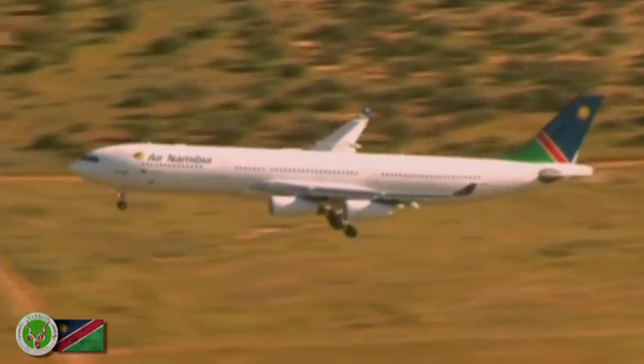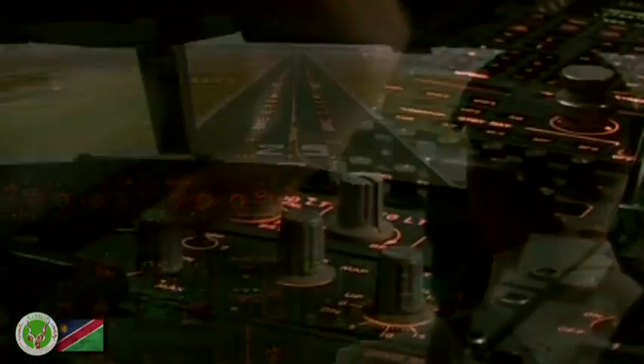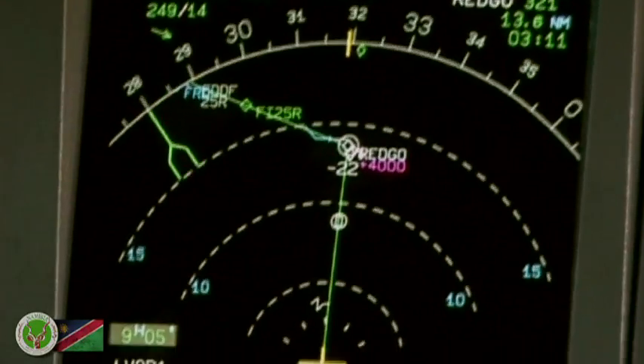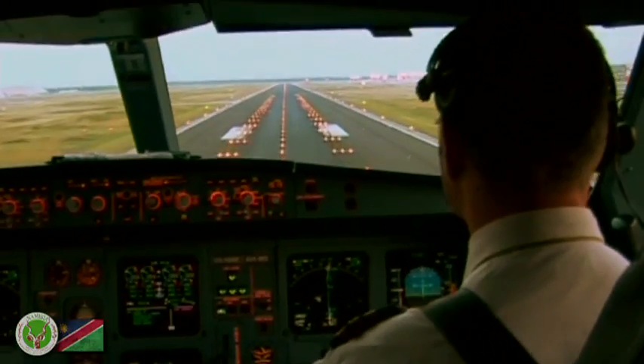Good morning, ladies and gentlemen. This is the captain. We're about to land at Jose Cotago Airport in Windhoek, Namibia. The weather is fine, 28 degrees this morning, and our local time is 9am.